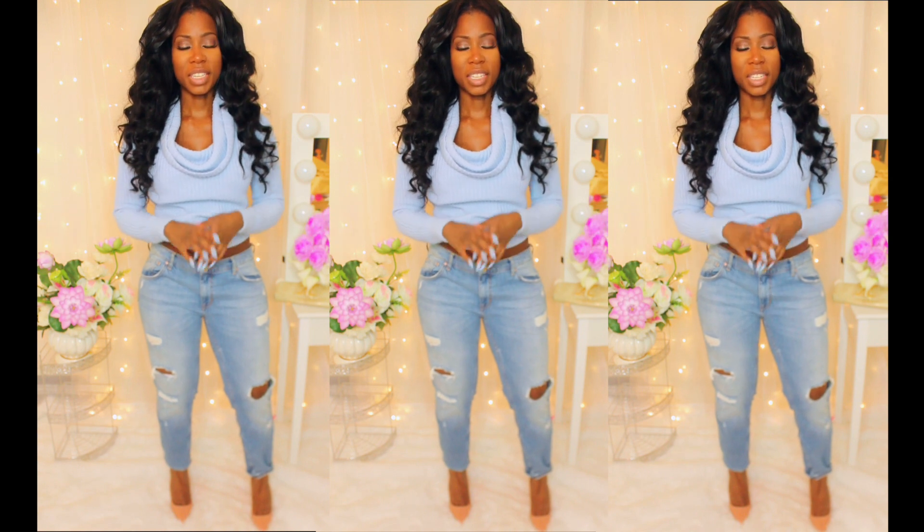Now here is the next look, and it's really casual. I'm rocking this cowl neck baby blue sweater from Forever 21 with my Zara ripped jeans and some nude pumps.